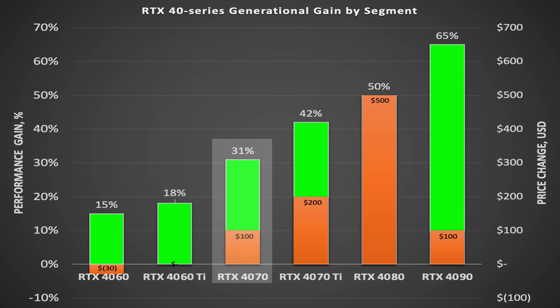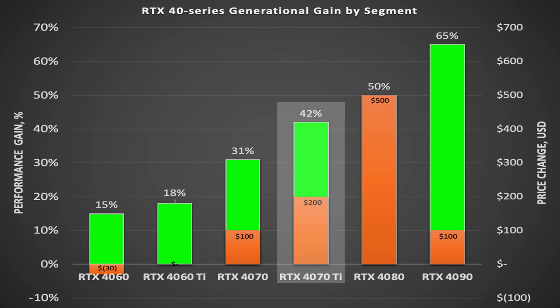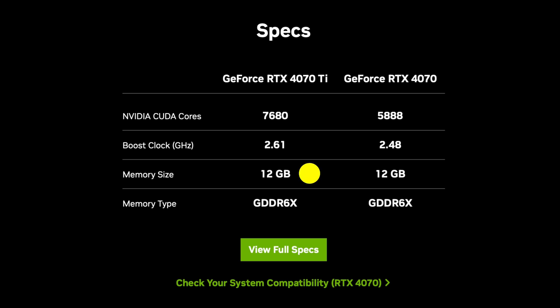With the 4070, you get a 20% increase in price — or $100 — with a 31% increase in performance. While not that impressive, you now get 12GB of VRAM versus the 8GB in the 3070. The RTX 4070 Ti gives you a 33% increase in price, or $200, for a 42% increase in performance, and you get 4GB more VRAM than in the 3070 Ti.